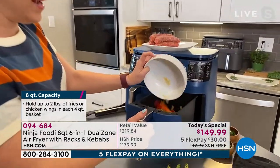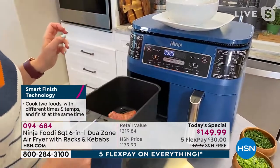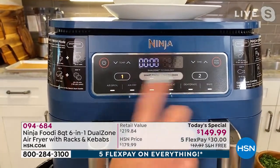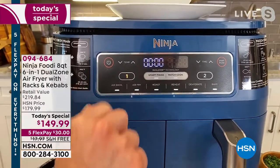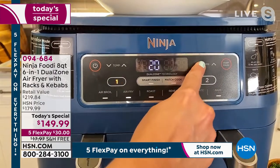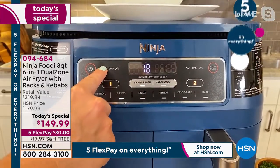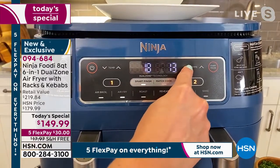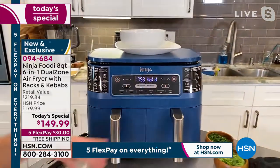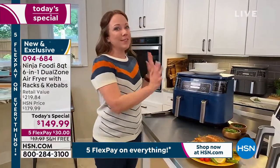Let me show you how the front panel works — I'm adding sausage and peppers now. Peppers and onions in basket two, sausage in basket one. You can see all six functions on the front: air broil, air fry, roast, reheat, dehydrate, and bake. Bake and air broil are the two new functions. I'll select basket one, air fry, set to 390 degrees for 18 minutes. Hit Smart Finish, then basket two, air fry, reduce temperature to 350 and time to 12 minutes. When I hit start, it holds one side so they both finish at the same time. It does the math for me — I don't have to do any thinking.